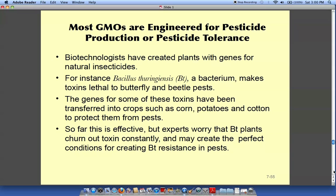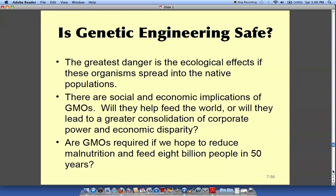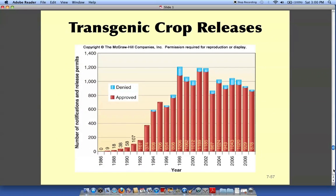Genetically modified organisms are widespread — most of us are eating them and don't even know it. As for whether genetic engineering is safe, the speaker believes it is and thinks some people consider it dangerous simply because they don't understand it. A chart shows many new transgenic crops being applied for permits, and most of those applications are approved.